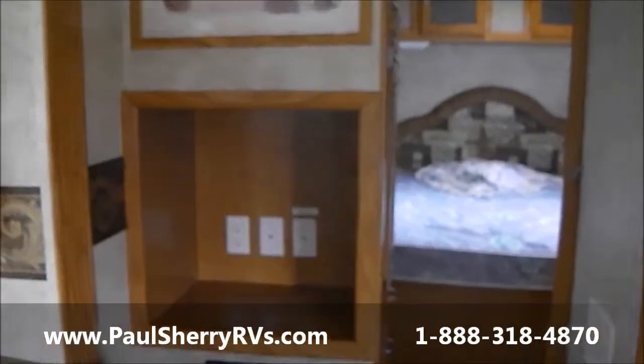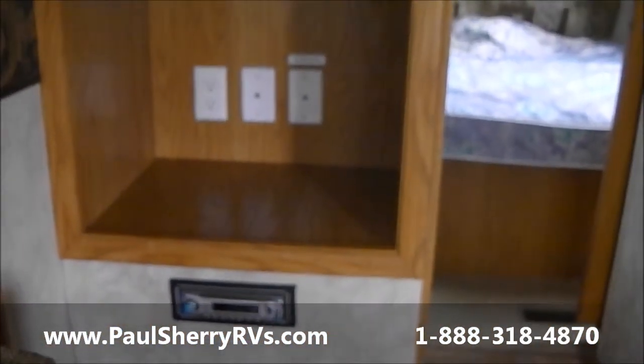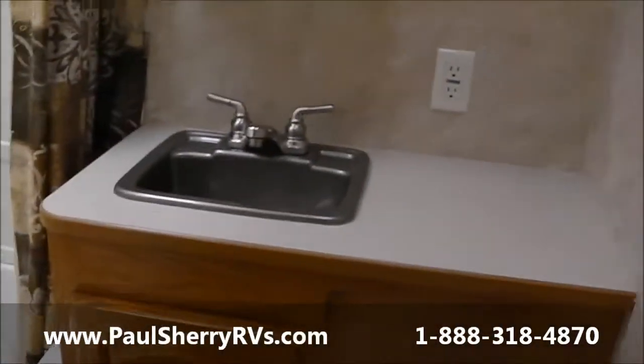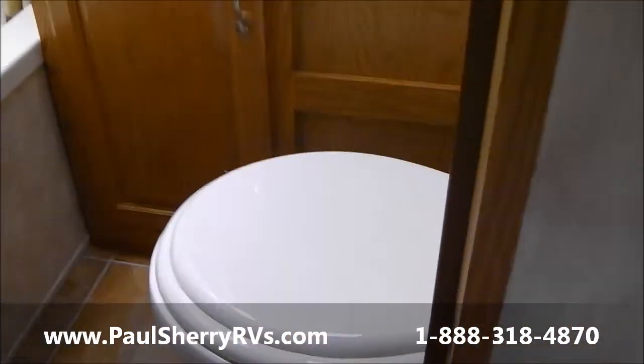This is your area for your TV, with a stereo and CD below there. This particular unit has the all-in-one bathroom, so everything is in one compartment. It has a nice tub shower, so little ones can take a bath if they want. It has a nice sink with counter space, a medicine cabinet, and a real nice porcelain toilet.